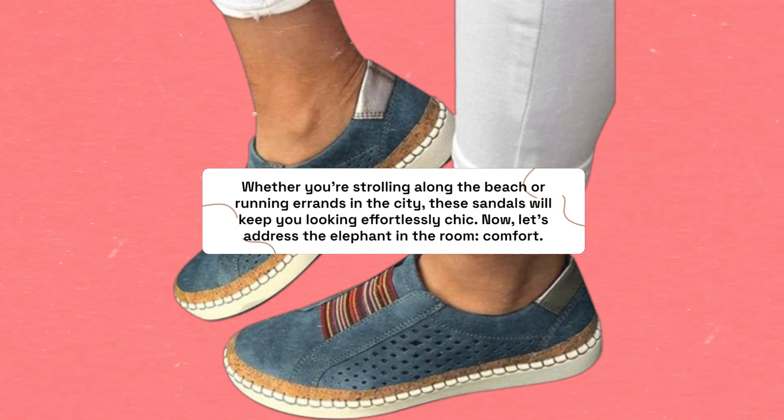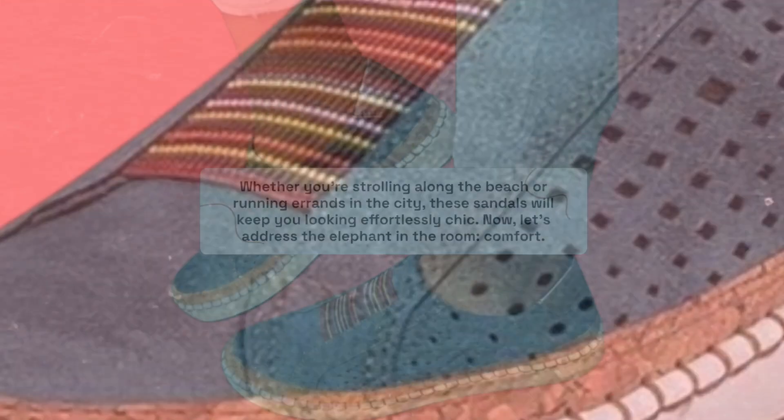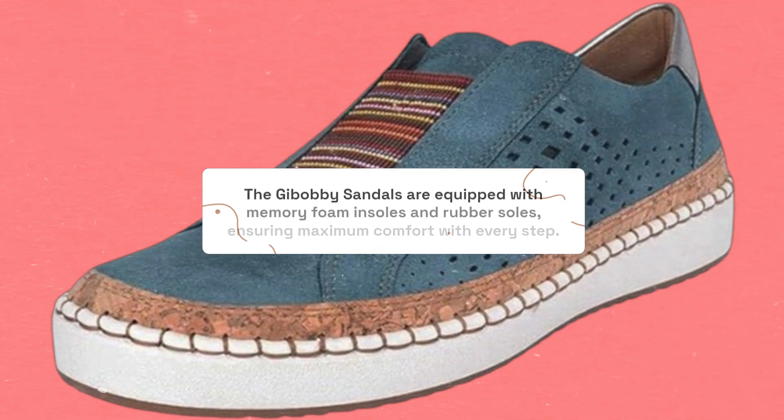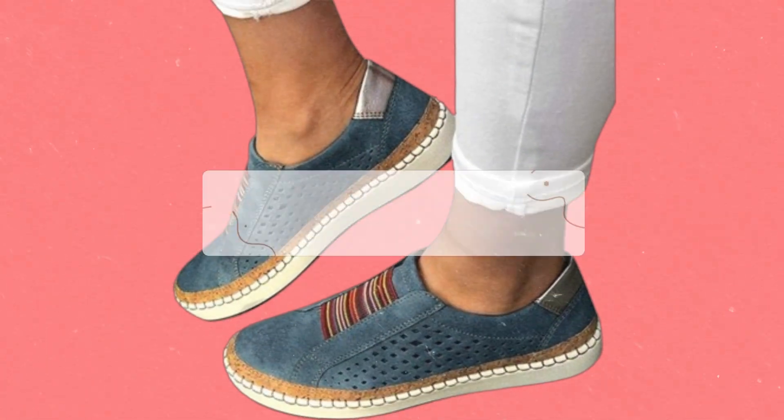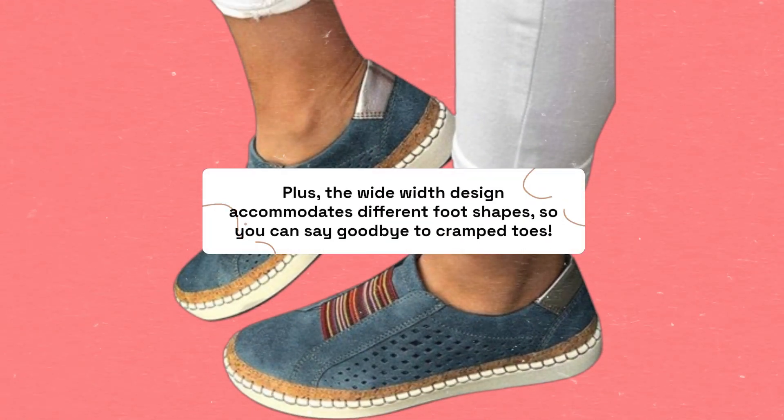Now, let's address the elephant in the room: comfort. The Gibobby sandals are equipped with memory foam insoles and rubber soles, ensuring maximum comfort with every step. Plus, the wide width design accommodates different foot shapes, so you can say goodbye to cramped toes.